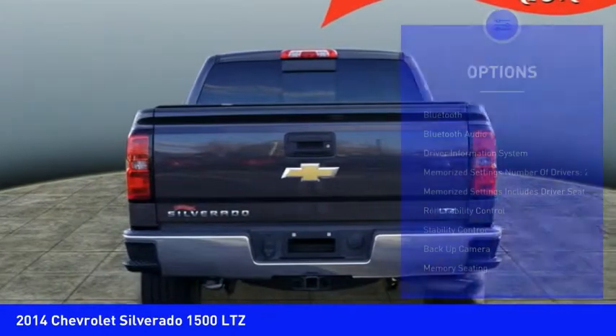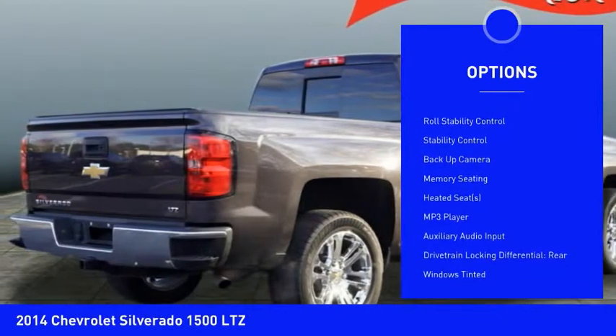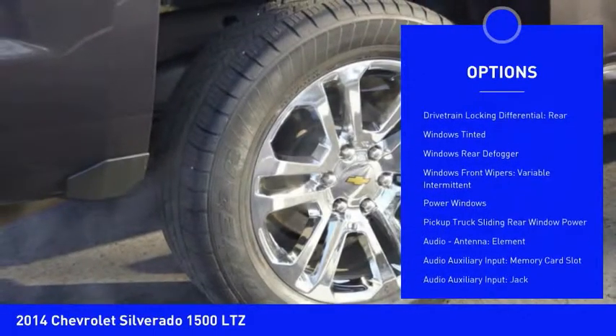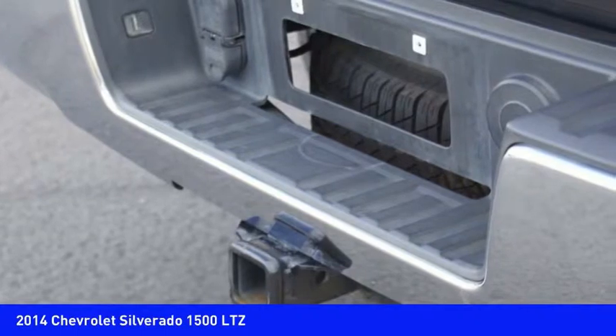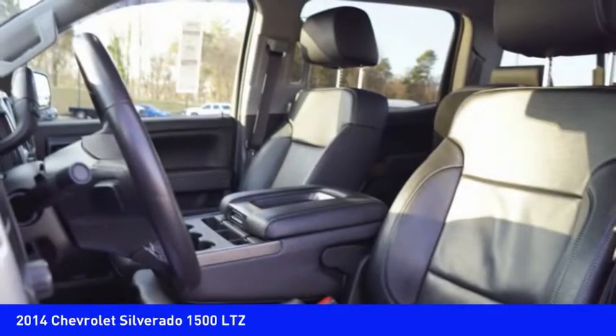Here are some of this vehicle's great options: backup camera, stability control, remote engine start, heated seats, traction control, Bluetooth, power steering, cruise control, power windows, and trip odometer. Take this vehicle for a spin and see why so many shoppers are now proud owners.